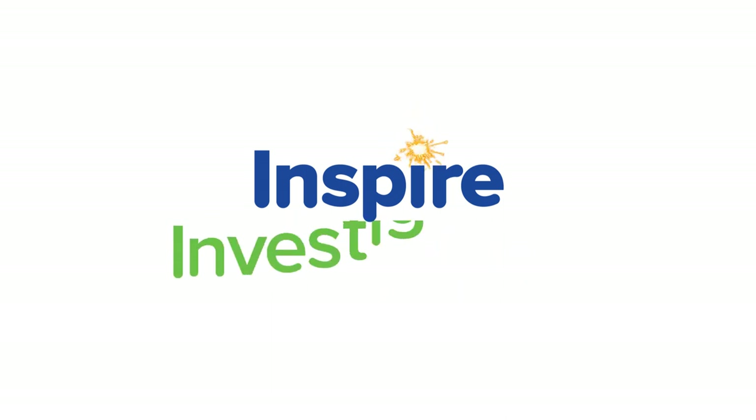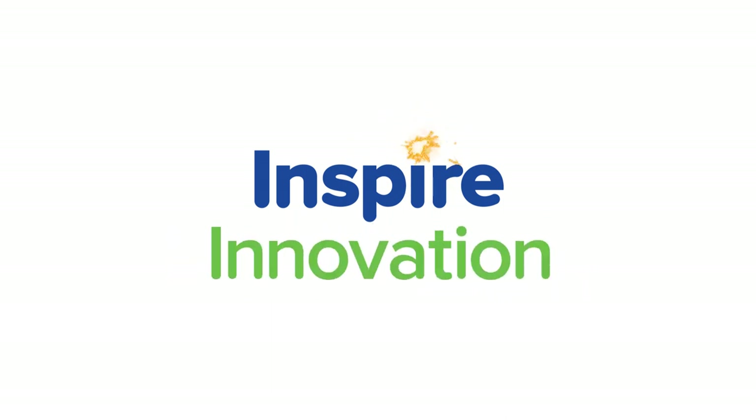Are you ready to inspire curiosity, investigation, and innovation in your classroom?